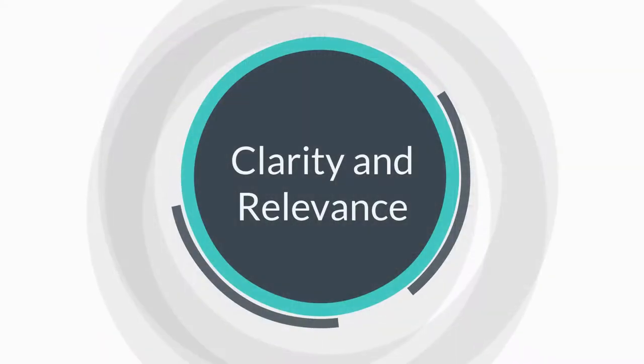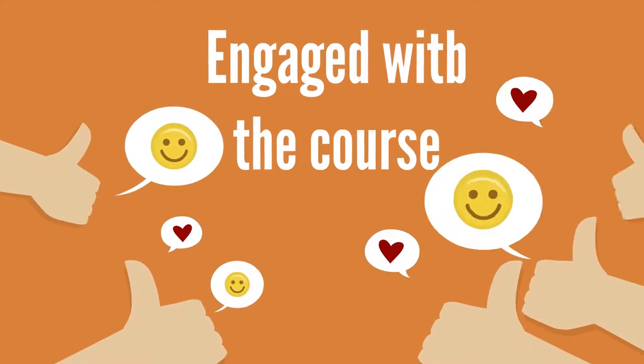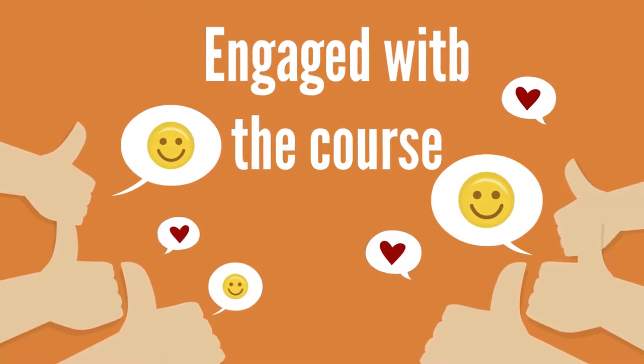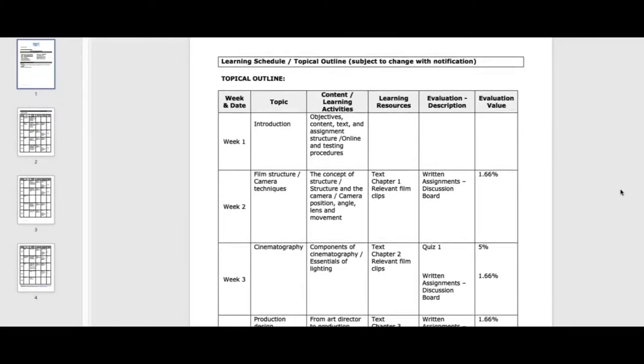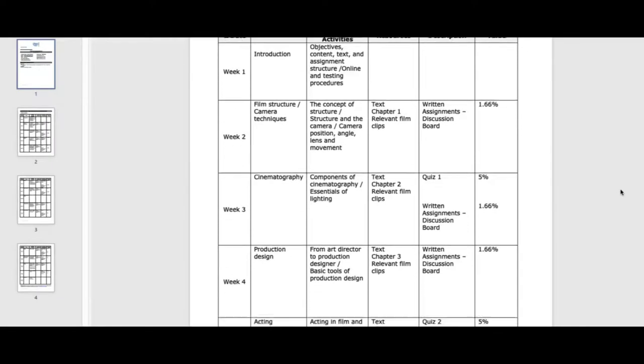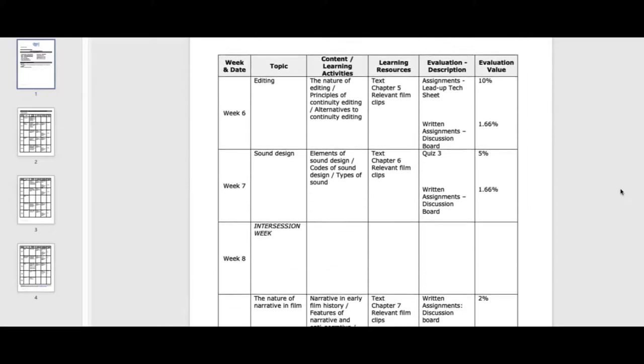What can you do to provide clarity and relevance? Students want to be engaged with the course. One of the ways you can do this is to share your enthusiasm about the course materials with them. You can showcase some of the highlights of the course or the career-related skills they will gain to help get your students engaged and motivated. Course outlines may cover some of this, but they're often pretty dry — this is your chance to showcase the highlights of the course in your own words.